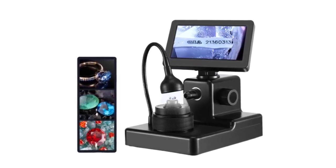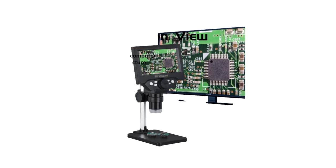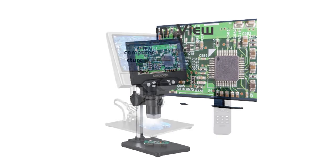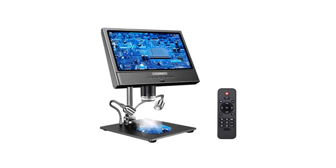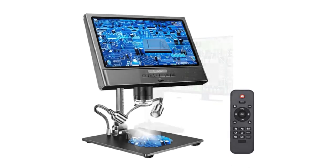In this article, we will present the top 5 best digital microscopes available on the market today. Offering exceptional imaging capabilities, user-friendly features, and reliable performance, these microscopes have been carefully selected based on their image quality, magnification range, versatility, ease of use, and overall customer satisfaction. Let's dive into the world of digital microscopy and explore the impressive features of these exceptional instruments.